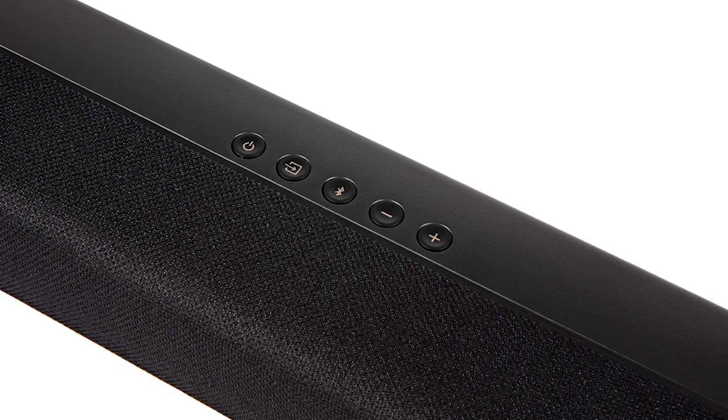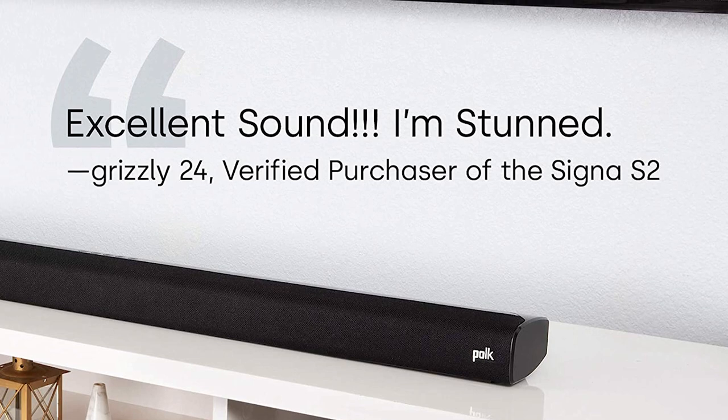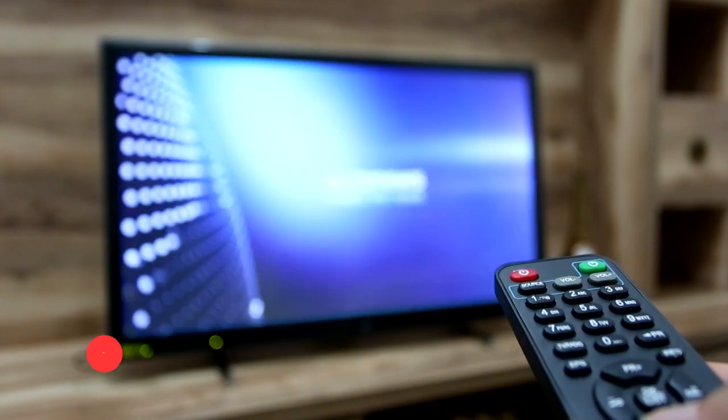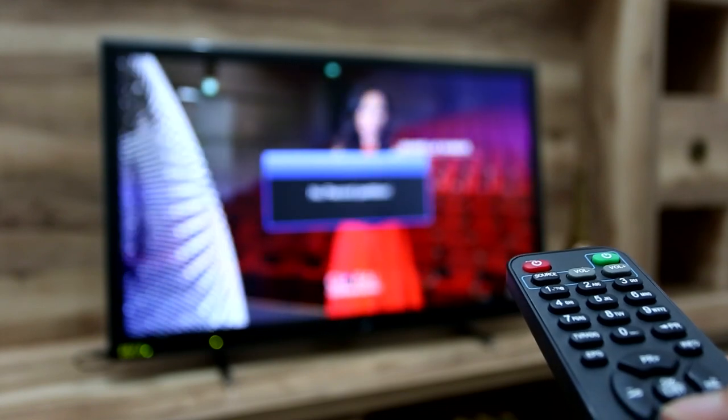Enjoy a quick, seamless connection to your TV. The slim size fits most spaces — easily wall-mounted or set in front of your TV. Thanks for watching. Links to all the products are in the description down below. If you have any questions, please feel free to leave them in the comments section, and leave a like if you found it useful. See you next time.